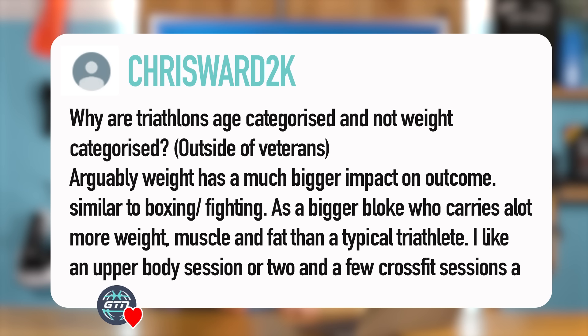Next one from Chris Ward 2K: Why are triathlons age-categorized and not weight-categorized? Arguably, weight has a much bigger impact on outcome, similar to boxing. As a bigger bloke who carries a lot more weight — muscle and fat — than a typical triathlete, I like an upper body session or two and CrossFit rounds. I feel like I'm actually as fit as many of those who place in age group, but I'm carrying 20 kilos extra.